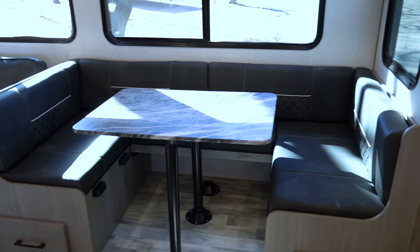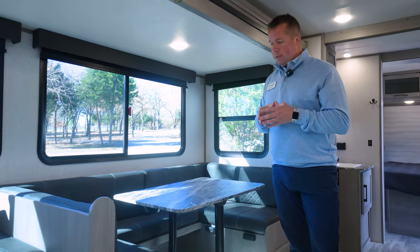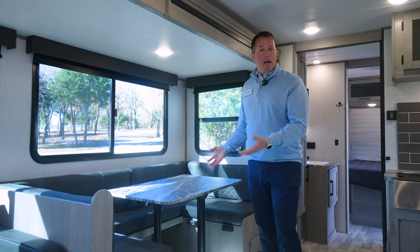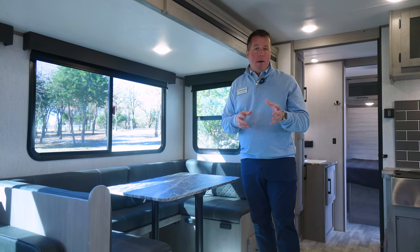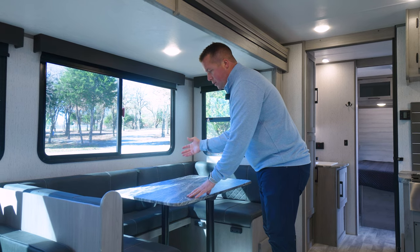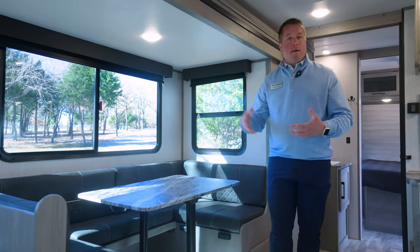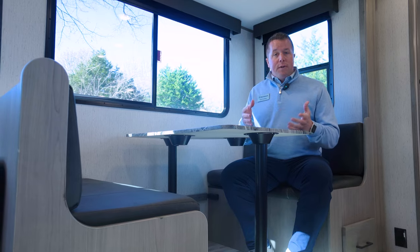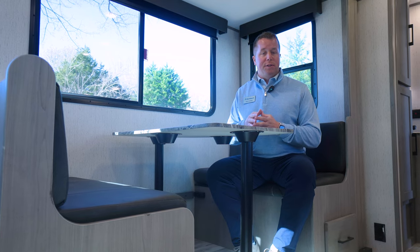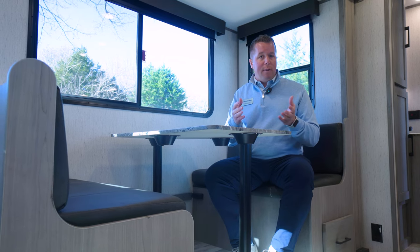Moving over here to our dinette — this is something very unique to Kodiak and within our Ultralight floor plan. In a bunkhouse floor plan, you're going to be sleeping more and seating more people. We do standard U-shaped dinettes in our Kodiak Ultralight, but something very unique is that it is a convertible U-shaped dinette where you can actually remove the rear seat and cushions and set your table up the other way. Right now it's in the U-shaped position, and we can show it moving into the booth setup as well.